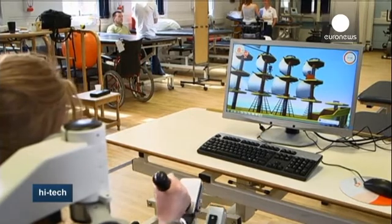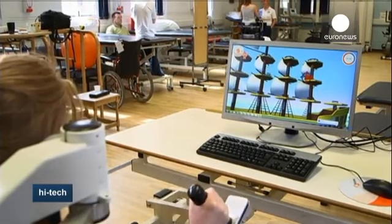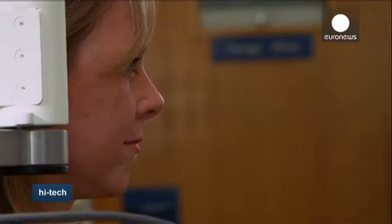Before starting the exercise, the patient's ability to move his or her arm is fed into the computer. If they're unable to move their arm, the robot moves it for them.